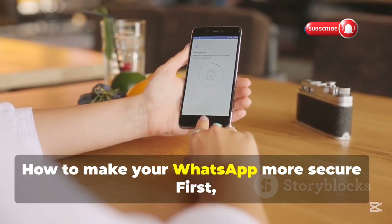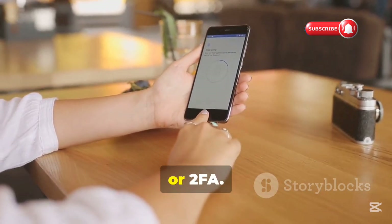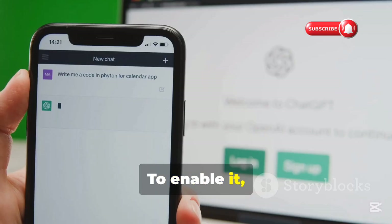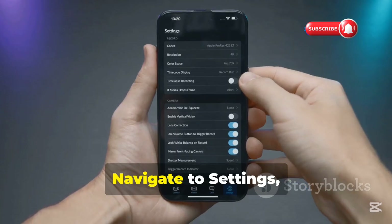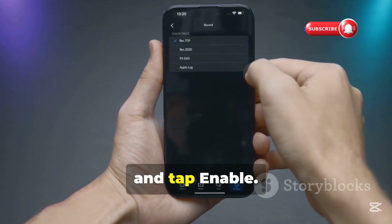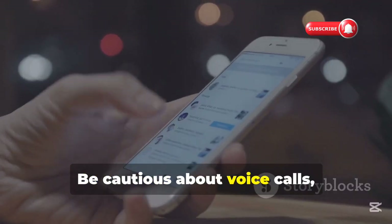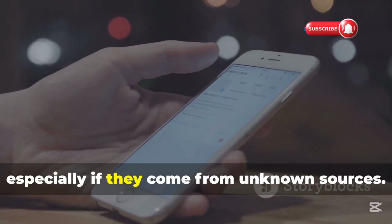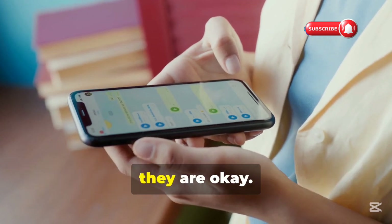How to make your WhatsApp more secure. First, enable two-factor authentication or 2FA — it is a must for WhatsApp. To enable it, open the WhatsApp app on your iPhone or Android device, navigate to Settings, then Account, then Two-Step Verification, and tap Enable. Also, watch out for scams and phishing attempts. Be cautious about voice calls, messages, links, or files received on WhatsApp, especially if they come from unknown sources. Only interact with them after making sure they are safe.